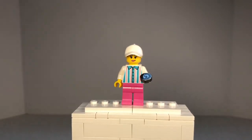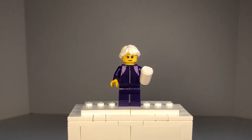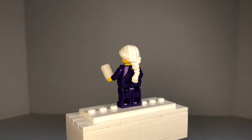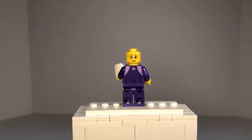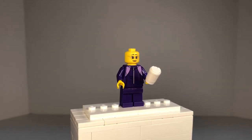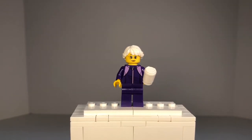Next up, we have the grandma. It looks like she is wearing a purple exercising outfit. She is holding a coffee cup accessory, which I really like how it looks. On the back, the printing continues, and it has that Lego City Mountain logo on the back. She does have a double-sided head: on one side, glasses with a straight face, and on the other side, glasses with a smile.